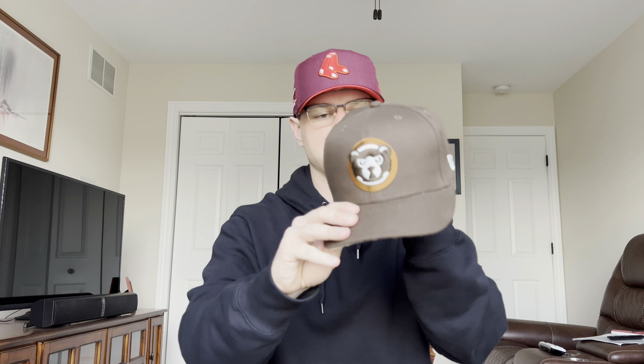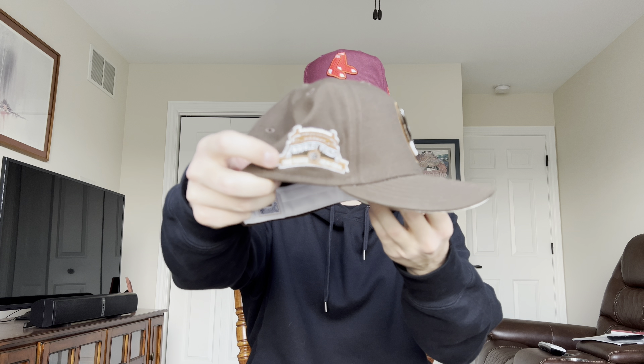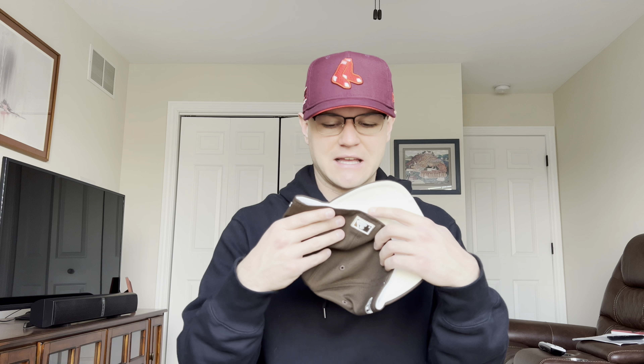The next hat is also from Lids — this is from the Irish Coffee collection. It's a Chicago Cubs hat featuring the Cubs alternate logo, a 100-year anniversary side patch, and a cream undervisor. Super fire and super clean. The best thing about these Lids pickups is that I can get them in store and use my Lids access code — these retail for $45 and I get them for $33 with the discount. I know a lot of these hats are super popular and people are reselling them, so I was happy to find stock in store.